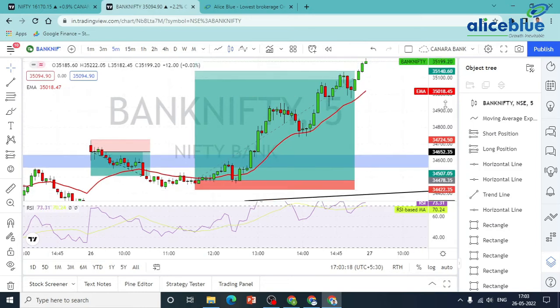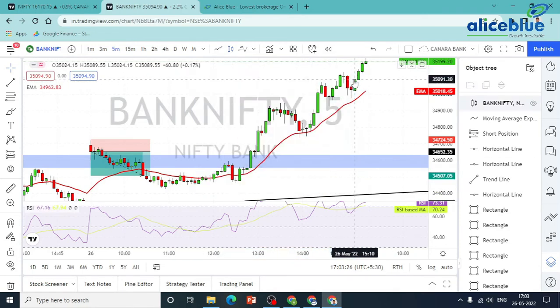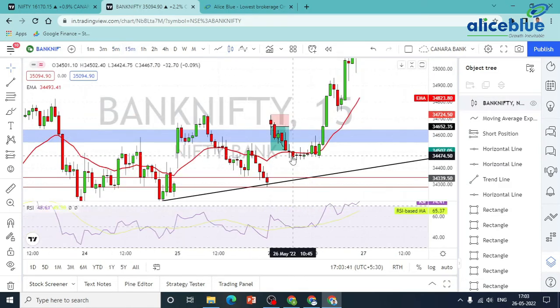For Bank Nifty, we have levels to work with. Randomly we have levels of work — that is where we go. In the zone, you can definitely look for a long side. Long side is the only way to plan. In the zone, a 15-minute candle closing confirms the direction. In the same way, the price is at the bottom catch.